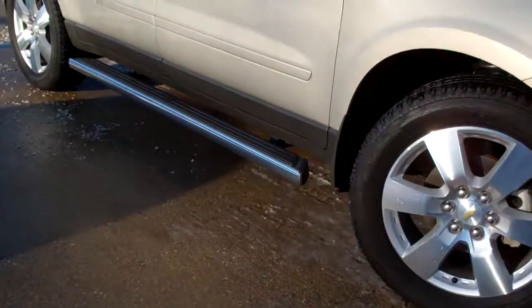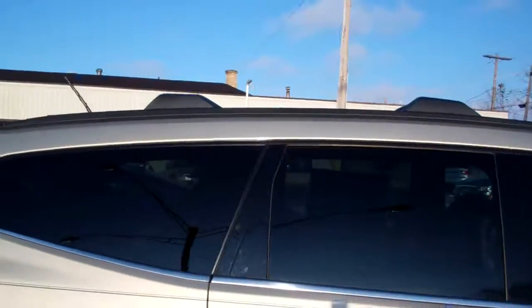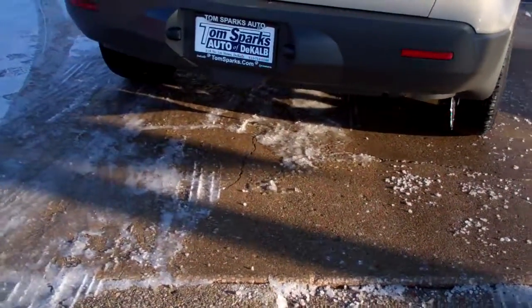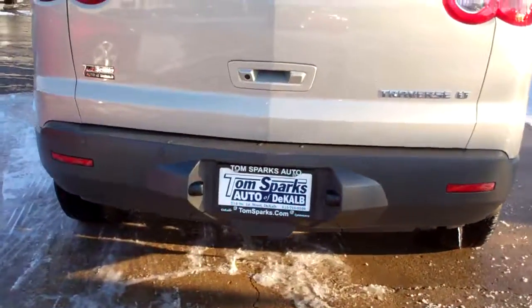Nice alloy wheels, you got running boards on this vehicle, privacy glass, luggage rack up on top. We got rear backup assist, rear backup camera, also has a towing hitch in the back, keyless entry into the car and remote start.